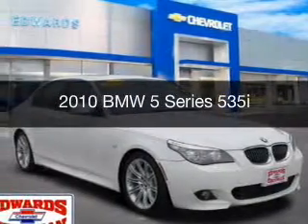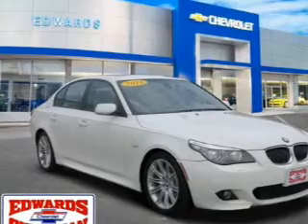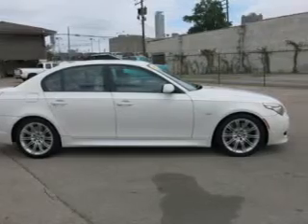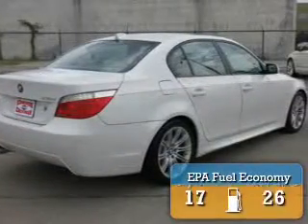This is a used 2010 BMW 5 Series — the ultimate driving machine. It's powered by rear wheel drive, a 3 liter 6 cylinder engine, and a 6 speed automatic transmission. Great fuel efficiency saves you money by requiring fewer trips to the gas station.